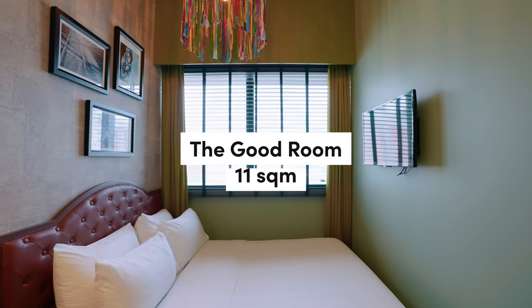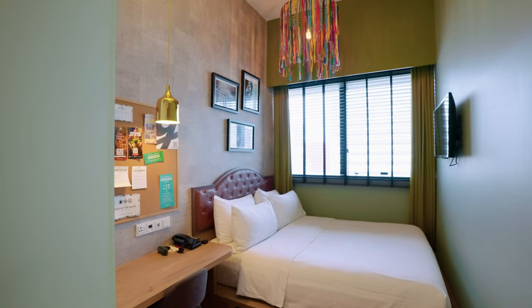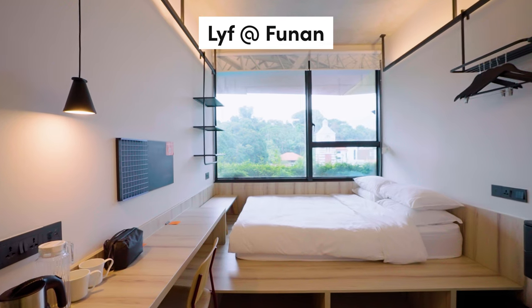The room we're staying in is called the Good Room and it's only 11 square meters — the website states 11 to 13 square meters but it varies. For this booking we used Trip.com at a total cost of $166, which is a relatively decent price given the location. There are three other room types: Great Room, Greater Room, and Family Room, each with different sizes. Our room is the smallest in the hotel. For comparison, the Funan hotel we've reviewed is 18 square meters — this is 11.